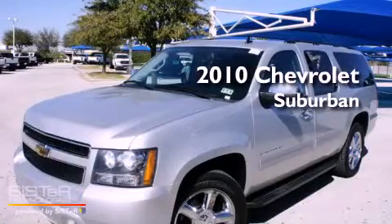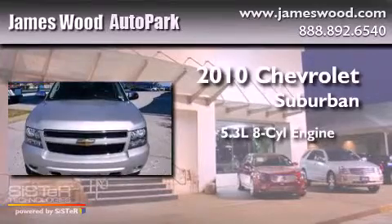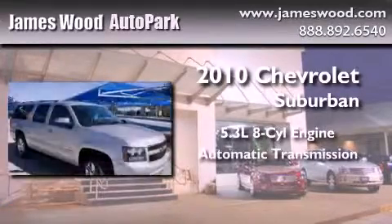This is a certified pre-owned 2010 Chevrolet Suburban. It features a 5.3 liter 8-cylinder engine and an automatic transmission.